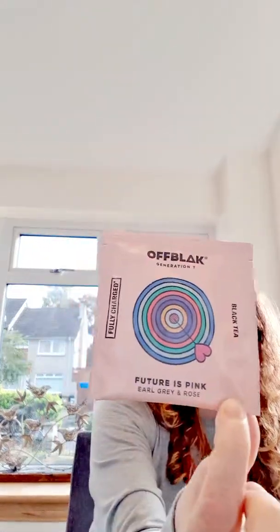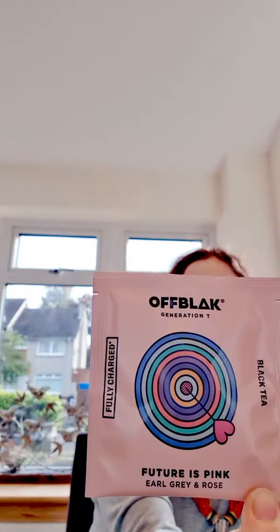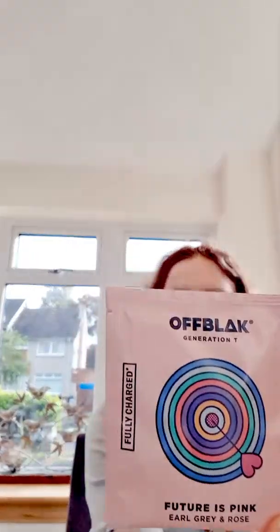And the next thing I got was a teabag — it's black tea and it's Earl Grey and Rose. That sounds interesting. I'm normally more of a builder's tea kind of girl. I'm not a massive fan of herbal teas, but I might give that a go. Sounds kind of interesting. I do like Earl Grey as well, I suppose.